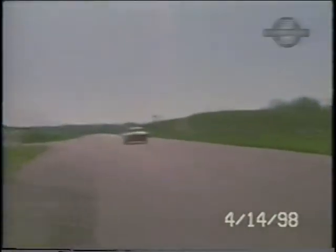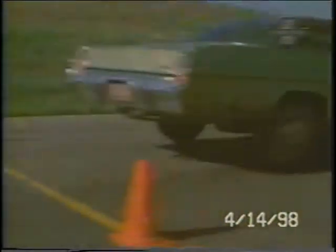The 50-mile-an-hour stop was made in a good straight line, little or no correction necessary, and it took 94 feet.